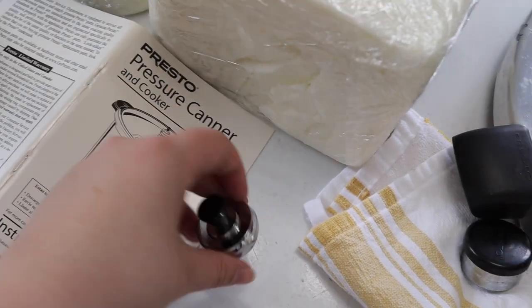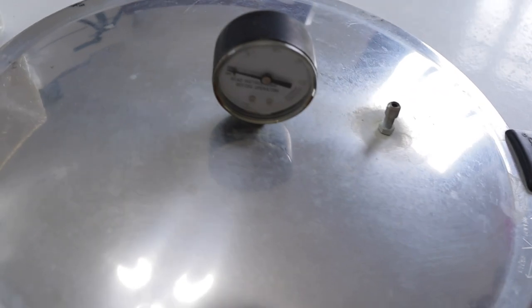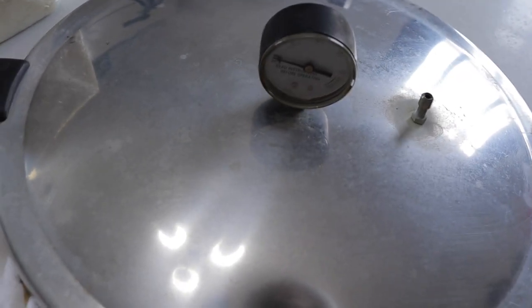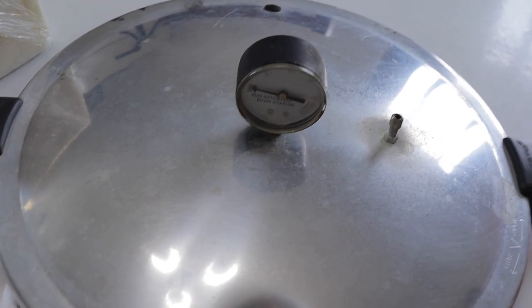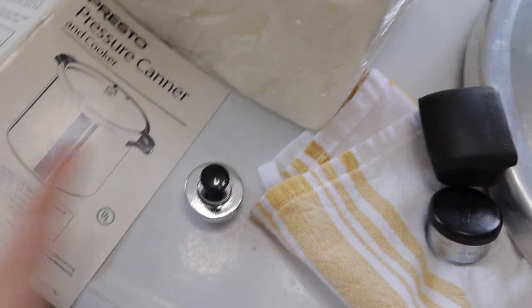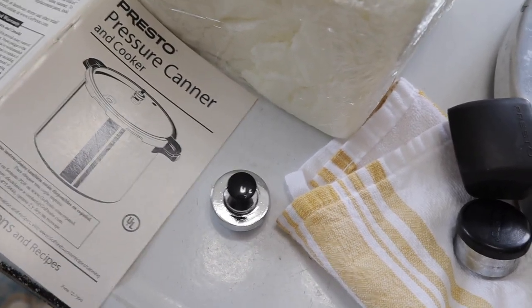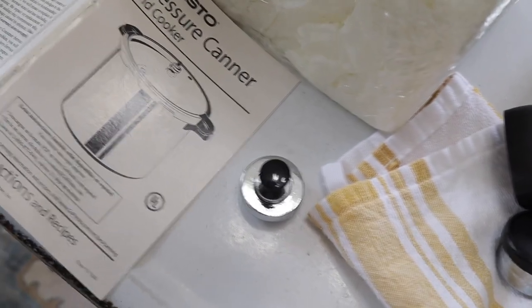This is my first time using this kind of canner. Previously I've always used the dial gauge and I like it, but you do have to stay with it constantly and make sure the heat doesn't go above or below 10 pounds — you kind of have to watch it. I'm hoping this one will allow me to work on other things while I'm canning. I'll still be in the kitchen, I just don't want to have to stare at the gauge the whole time.